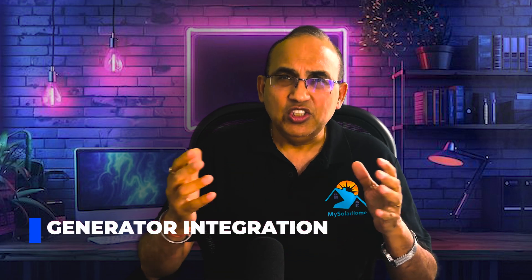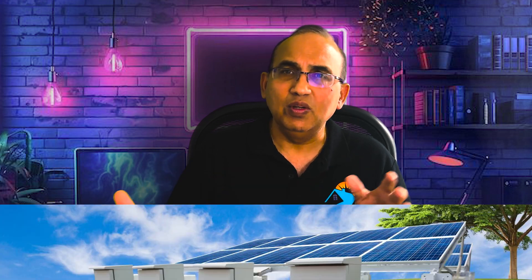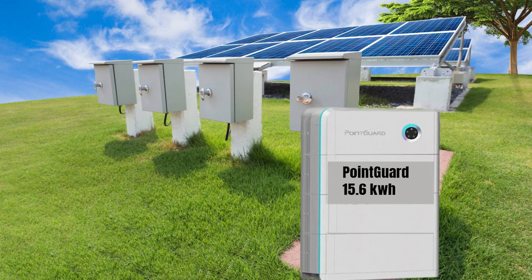In terms of generators — planning for hurricanes, snowstorms, or week-long outages — the Tesla Powerwall 3 without a built-in generator connection requires complex workarounds. The Point Guard battery, on the other hand, seamlessly connects to both portable and whole-home generators, and it auto-switches to start the generator when solar and the battery are both depleted. In terms of generator readiness, the Point Guard is truly generator ready, and the Tesla, unfortunately, is not.